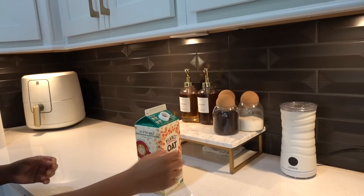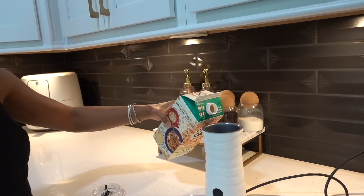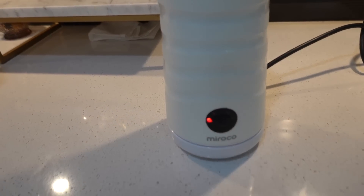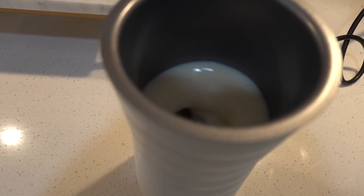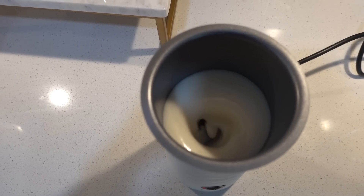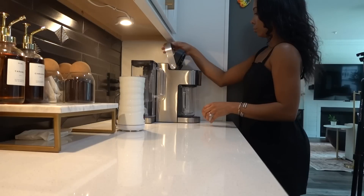Most of my coffee bar items are from Amazon and this frother is one of them. We got this a couple years ago and we've been giving them as gifts ever since. This frother gives you a couple of different options — you can do either hot or cold foam or froth, which is perfect for all the iced coffee lovers out there who don't want hot froth ruining their iced coffee.